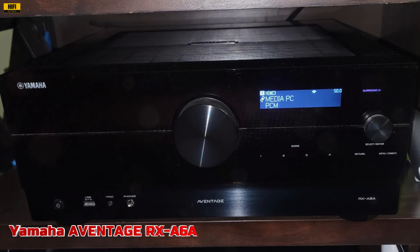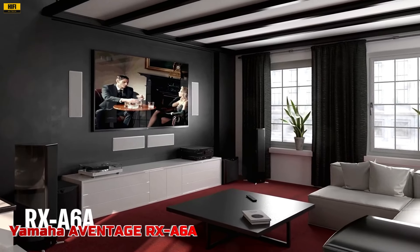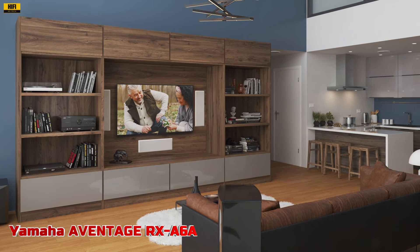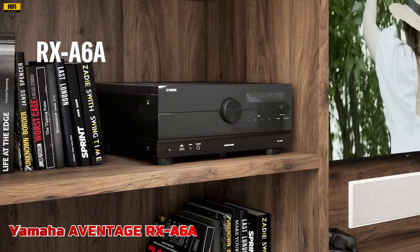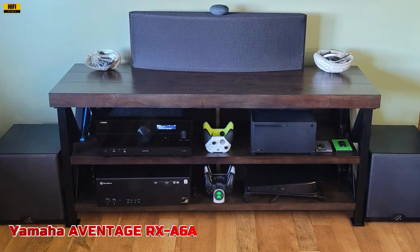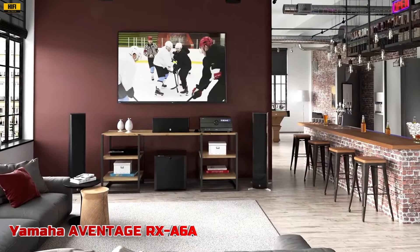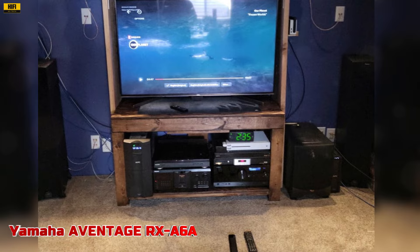Surround AI technology optimizes sound effects in real-time, while the ESS Sabre ES9026 Pro Ultra DAC ensures high-performance audio conversion for superior sound quality. The RX-A6A boasts Wi-Fi, Bluetooth, MusicCast multi-room audio, AirPlay 2, and Spotify Connect for seamless wireless connectivity. Voice control with Amazon Alexa, Siri via AirPlay 2, and Google Assistant provides convenient hands-free operation. With AURO 3D technology, the RX-A6A delivers a transformative, immersive audio experience. The Yamaha Compressed Music Enhancer restores compressed audio quality, and its anti-resonance technology wedge and newly designed mechanical structure ensure uncompromising performance.